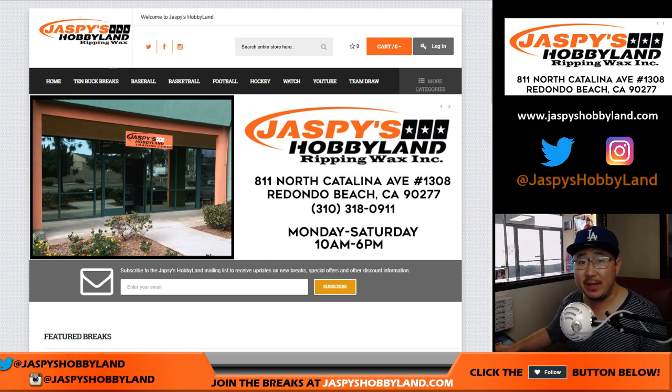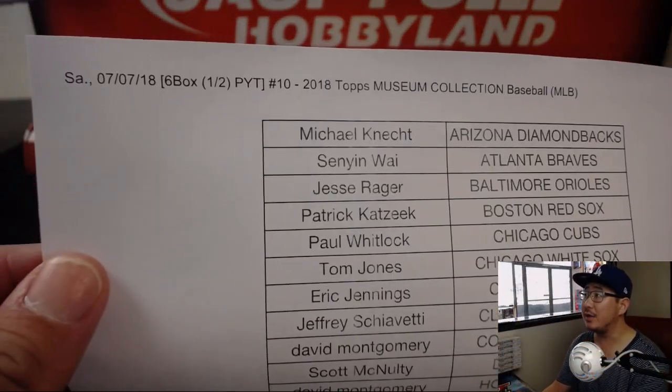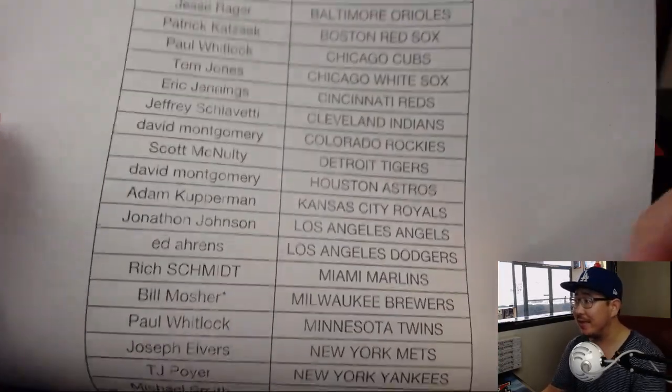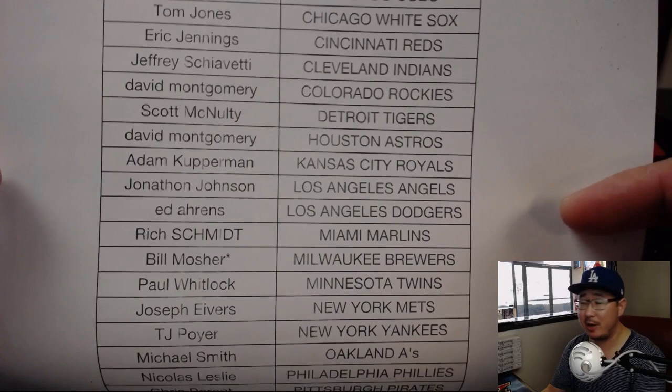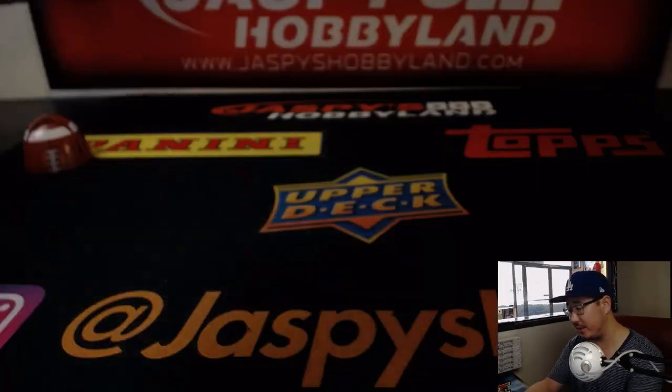Hi everyone, Joe for jazbeeshobbyland.com coming at you with Museum Collection Pick Your Team number 10 — 2018 Topps Museum Collection Baseball on a Saturday. Shaking up the toner a little bit, going to make it last at least for tonight. Bill with that last spot in Mojo, Brewers — thanks Bill, appreciate it, good luck to you, good luck to everybody on this list.